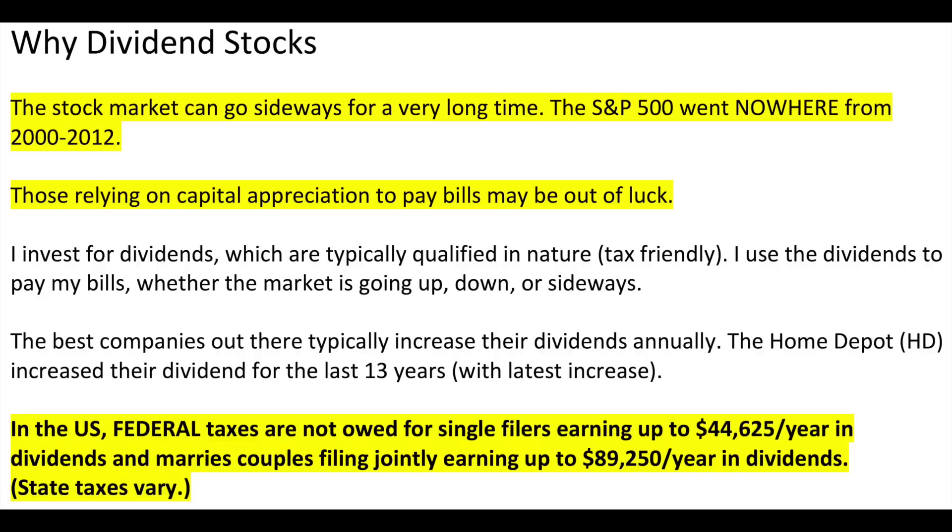Why dividend stocks? Why do I buy these stocks that pay dividends? All of the stocks coming out of that bucket pay dividends. The stock market can go sideways for an extended period — the S&P went nowhere from 2000 to 2012. I've had 298% capital appreciation on my Home Depot first tranche, but I don't really care about that because I don't plan to sell. What I care about is my cash flow — my 11.2% simple yield on cost. When the stock market is going sideways, I still have cash flow coming through to pay my bills.